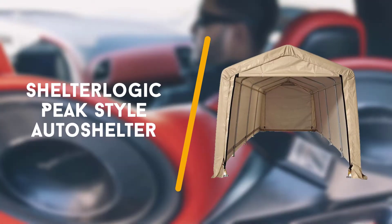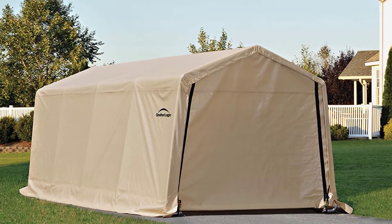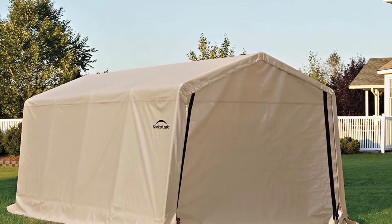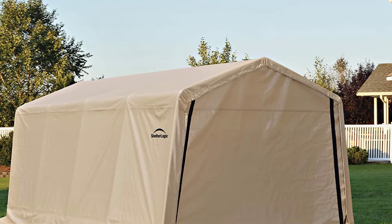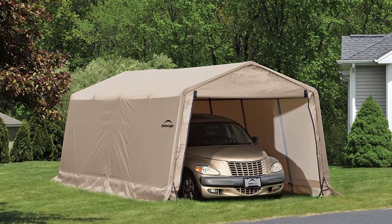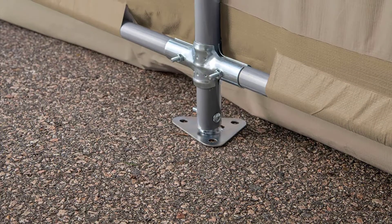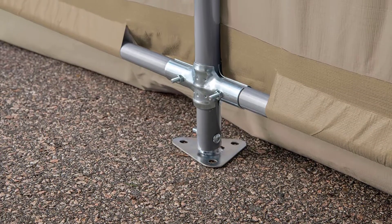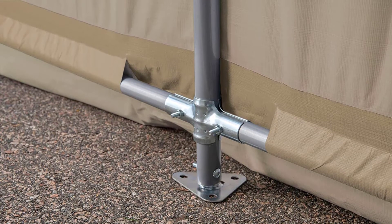First on the list is the Shelterlogic Peak Style Auto Shelter. The number one spot on our list of best carports goes to the Peak Style Auto Shelter from the renowned Shelterlogic brand. This is not the only Shelterlogic product on this list, but it is the best in our humble opinion. After all, a carport with side panels that go all the way down to the ground isn't very common.